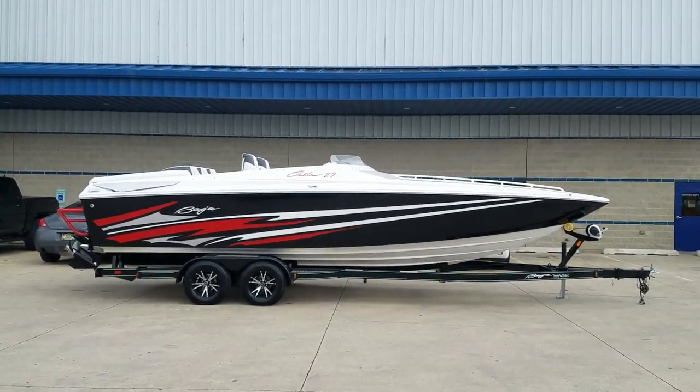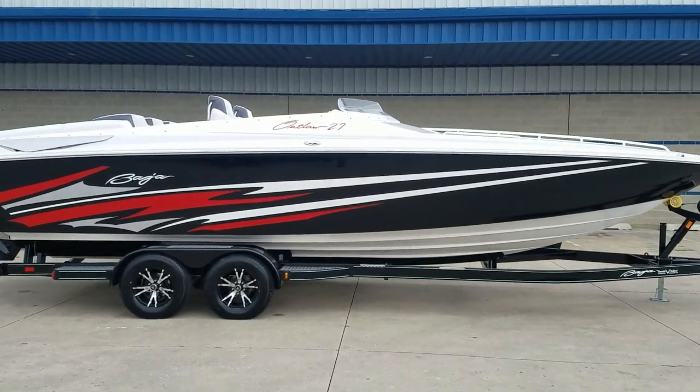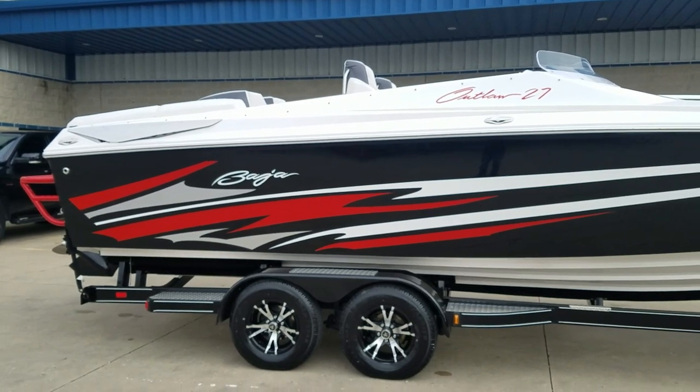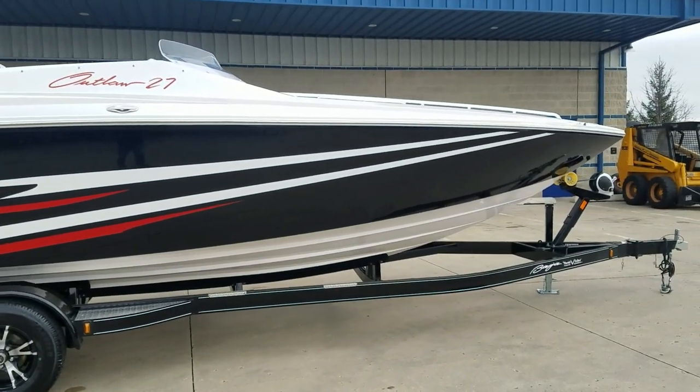You're looking at a brand new 2019 Baja Marine 27 Outlaw. This boat is for sale here at Grand Sport Center in Lake Hills, Illinois. Beautiful custom painted boat.